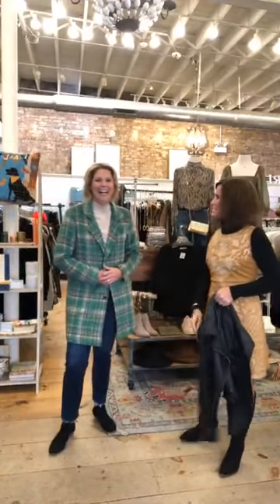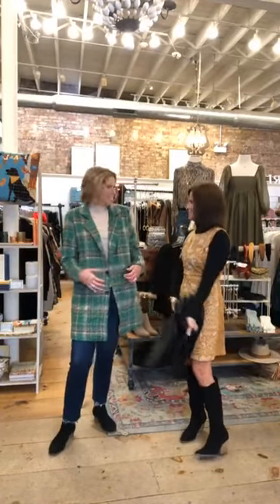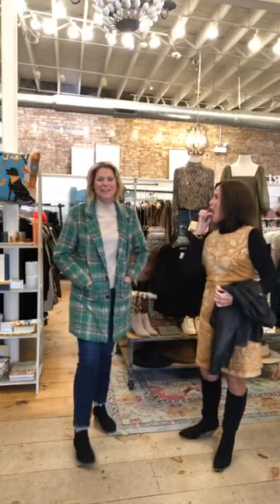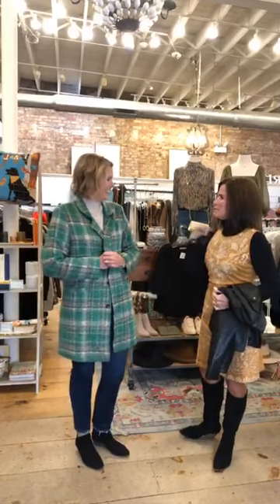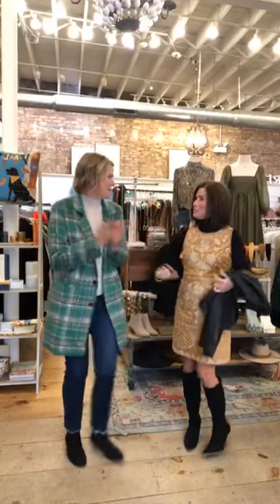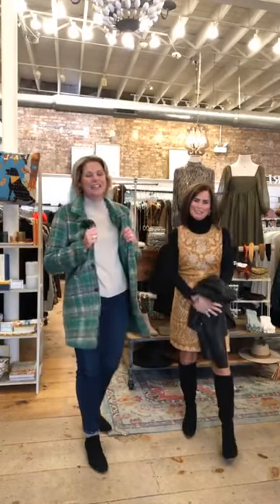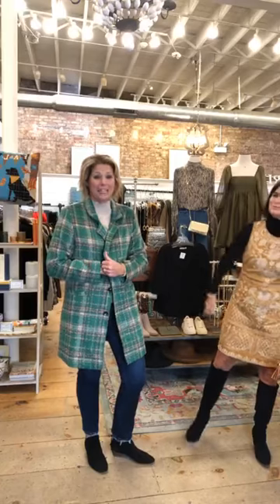Hey guys! How are you? This is so fun. We have people behind us tonight. I don't think we can, but we'll try it — I wish we had a little dance we could do. This is Taline and I'm Jill. Tonight I'm wearing the Checkmate Coat in green. We also have it in black. This is such great detail — it's got some great colors, some neutrals. I'm wearing a size medium and it fits pretty true to size.